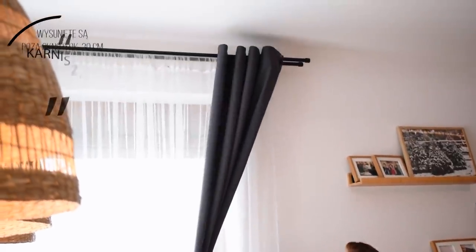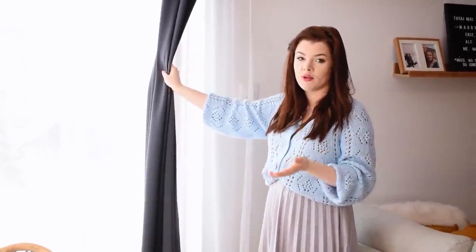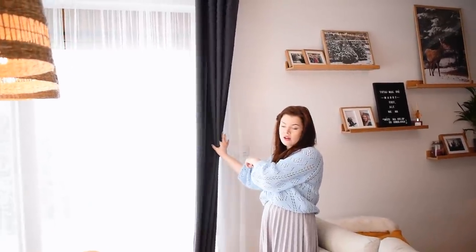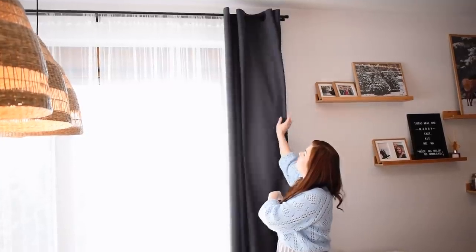Skąd są firany? Firany są z Ikea – najtańsze Ikeowskie firany, jakie można dostać, docina się je do odpowiedniej długości nożyczkami. Jakiego wymiaru są karnisze? My mamy okna 270 cm, więc karnisz przy oknie ma 270 cm. Pytanie było, jak daleko wysunięte są karnisze – nasze są wysunięte o około 30 cm poza okno. Początkowo były wysunięte o wiele dalej, ale wyglądało to fatalnie. My na przykład chcieliśmy schować za zasłoną kontakty od rolet, więc idealnie nam się to wpasowało.